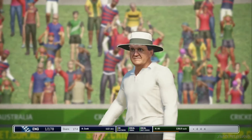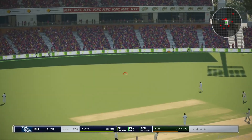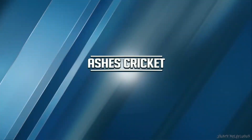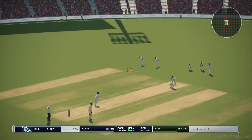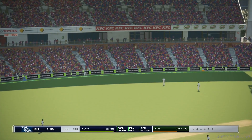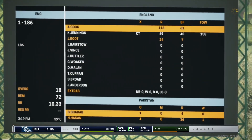Nice shot — four runs. That's a good boundary. Solid shot, goes for four. And that's four. England move their score to one for one hundred and...